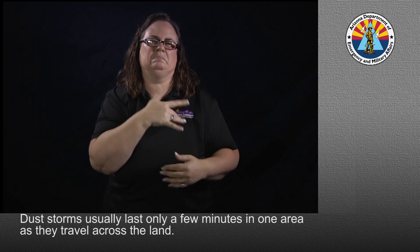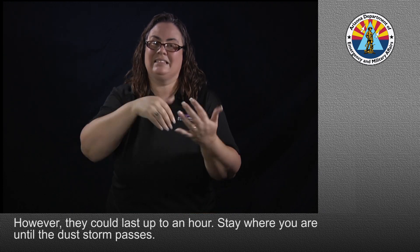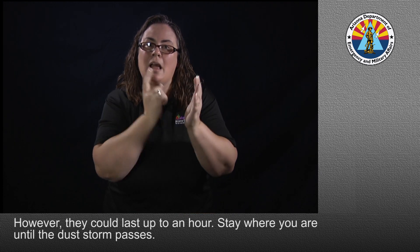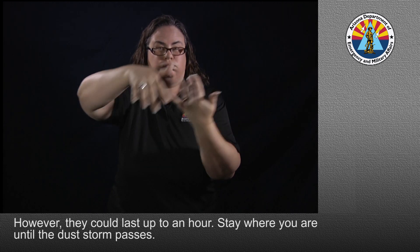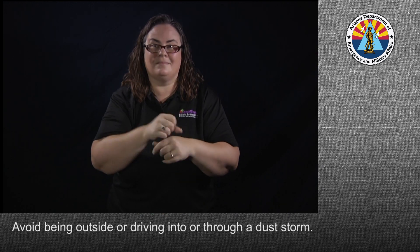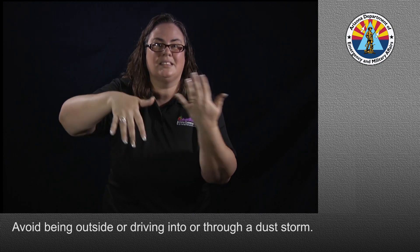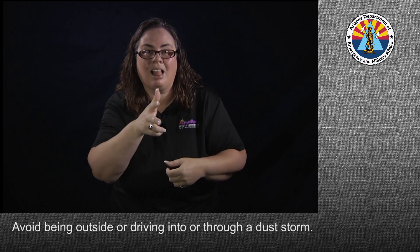Dust storms usually last only a few minutes in one area as they travel across the land. However, they could last up to an hour. Stay where you are until the dust storm passes.